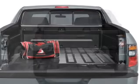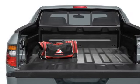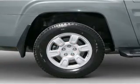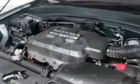Stand out from the crowd with premium wheels. You will appreciate the safety feature of anti-lock brakes. Heated seats offer comfort in cold weather. Enjoy the comfort of dual temperature controls. Let the sunshine in with a sunroof.